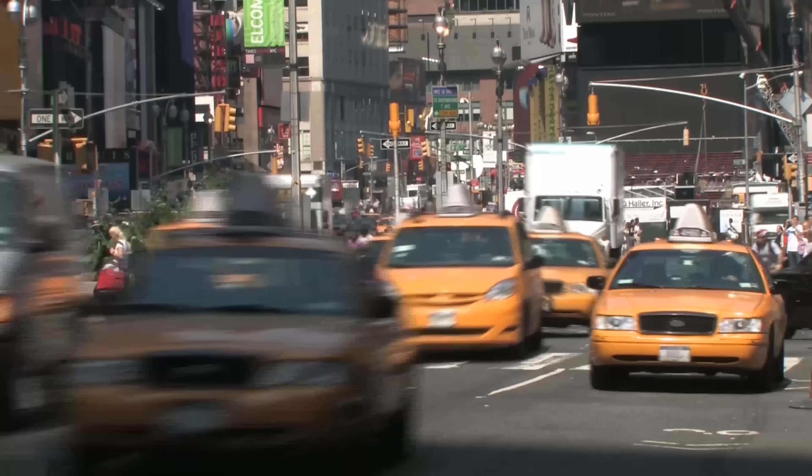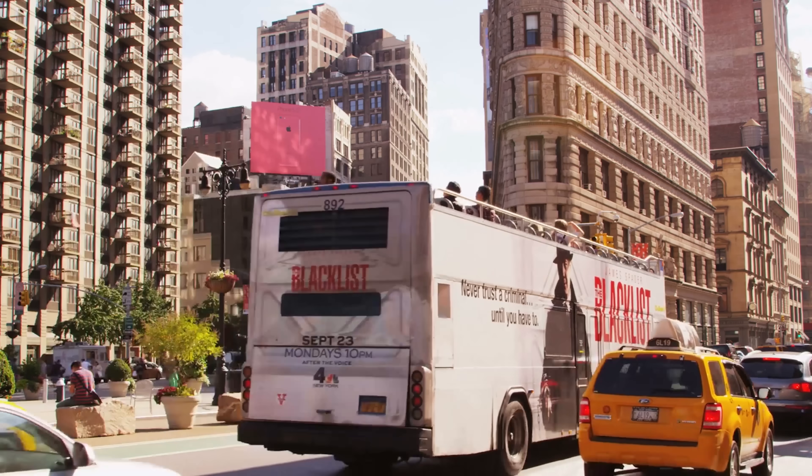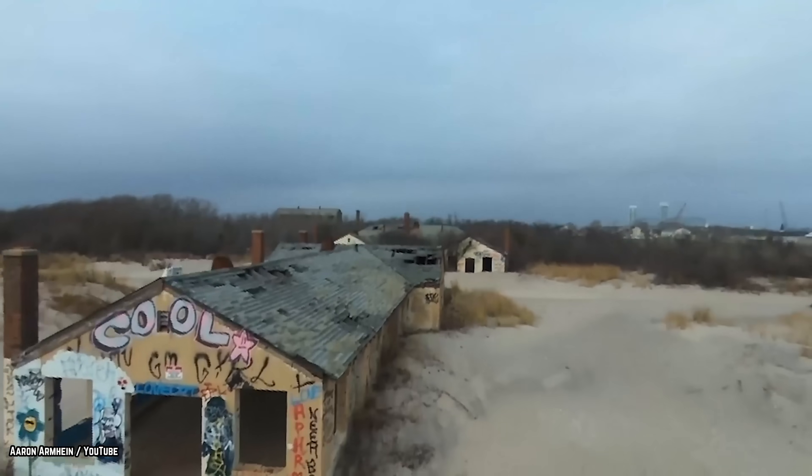New York is home to some of the world's busiest attractions: Grand Central Terminal, Central Park, Fifth Avenue, Times Square. But amidst all the hustle and bustle of everyday life, New York is also home to some pretty scary and beautiful isolated locations.